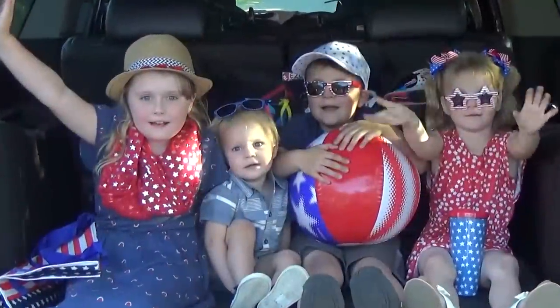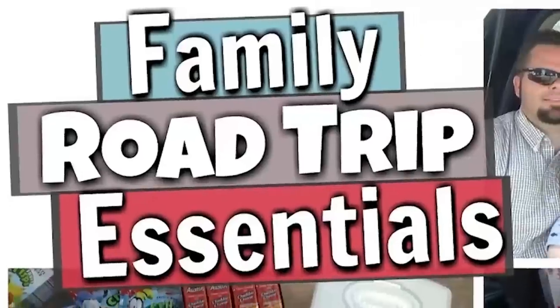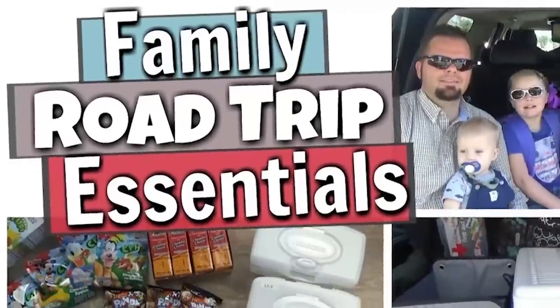Hi guys, and welcome to The Family Fudge. I'm Jennifer, and I'm super excited that it's summer road trip season again. Last year I shared my top five essentials for a successful family road trip, and today I'm back to share five more ideas.